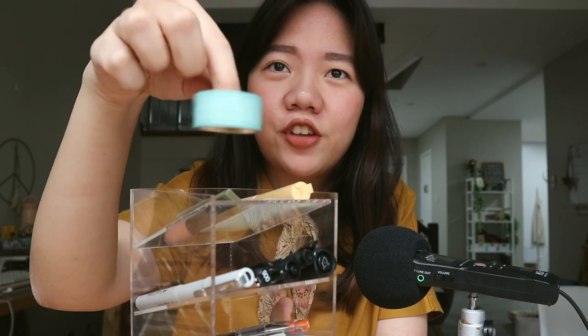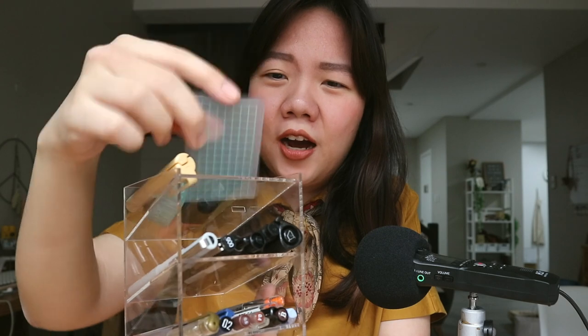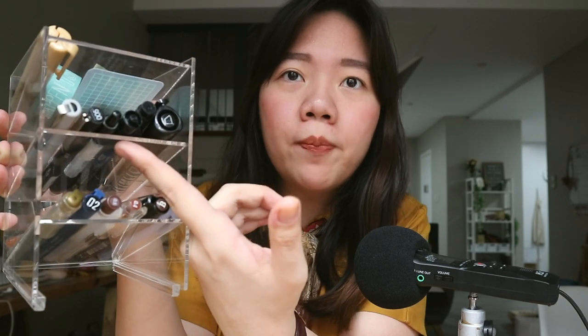These two slots I use primarily for pens, and this upper slot contains random stuff like washi tape, scissors, my USB, and a PVC grid. At the bottom when I put this on a table, I can also add post-its, papers, or loose sheets. Having this organizer just keeps things easier. I tried to keep black pens at the top and browns and blues at the bottom for easier filing.